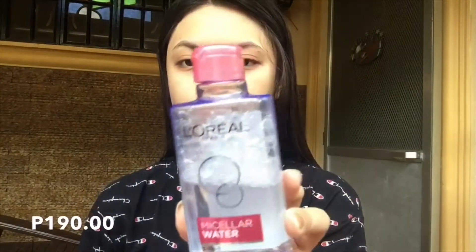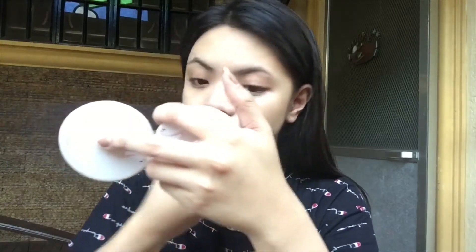But first, mag-ayos muna tayo bago tayo mag-curl. Hey guys, welcome back to my YouTube channel! So we were about to start now. But first, I'll be using this L'Oreal Cleansing Water — pang-remove din yun ng makeup, and it is so good for sensitive skin, even for oily skin.